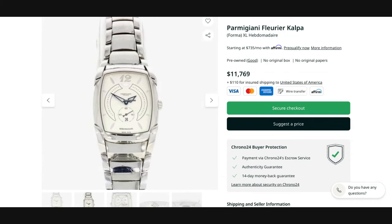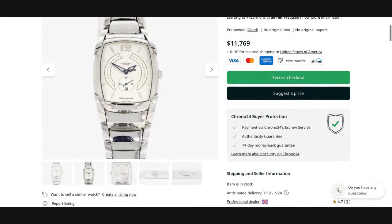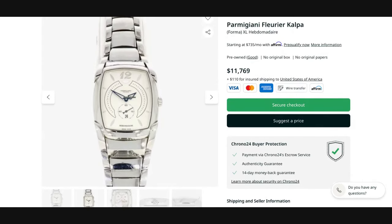The Kalpa XL Hebdomada by Parmigiani Fleurier has a buy-it-now option at $11,769. The professional dealer who listed this piece on Chrono24 out of the UK is open to negotiation, so feel free to send in an offer better aligned with your budget.